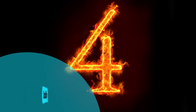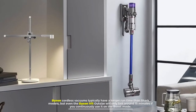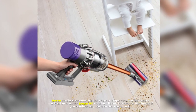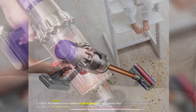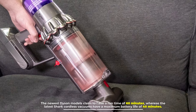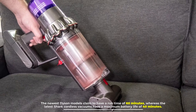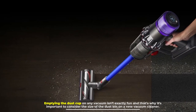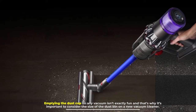Number 4: Usability. Dyson cordless vacuums typically have a longer runtime than Shark models, but even the Dyson V11 Outsize will only last around 15 minutes if you continuously use it on boost mode. The newest Dyson models claim a runtime of 60 minutes, whereas the latest Shark cordless vacuums have a maximum battery life of 40 minutes. Emptying the dust cup on any vacuum isn't exactly fun, and that's why it's important to consider the size of the dustbin on a new vacuum cleaner.